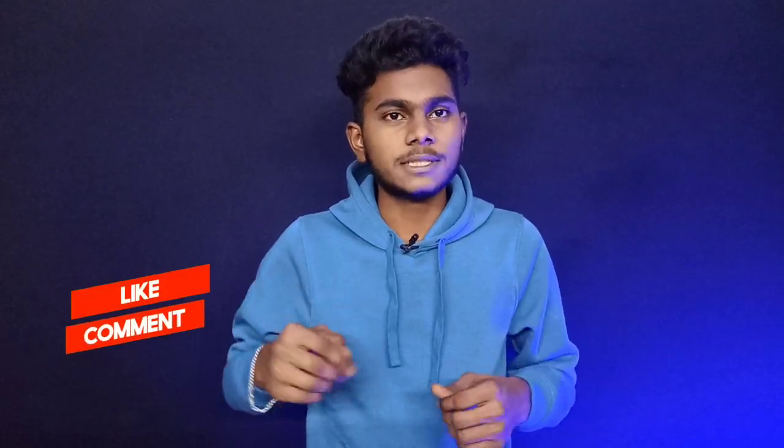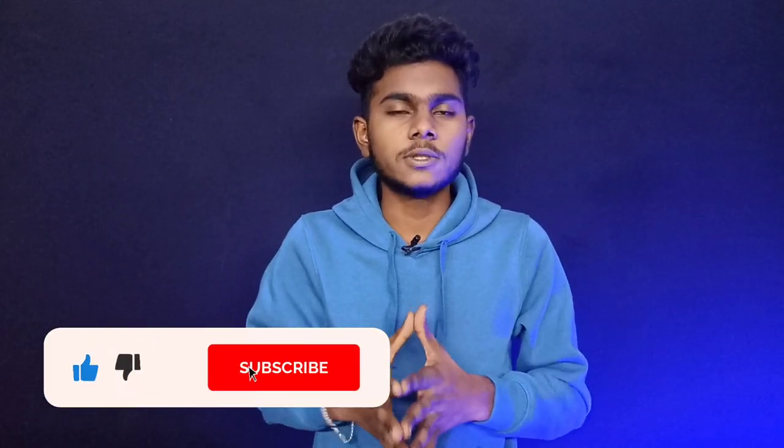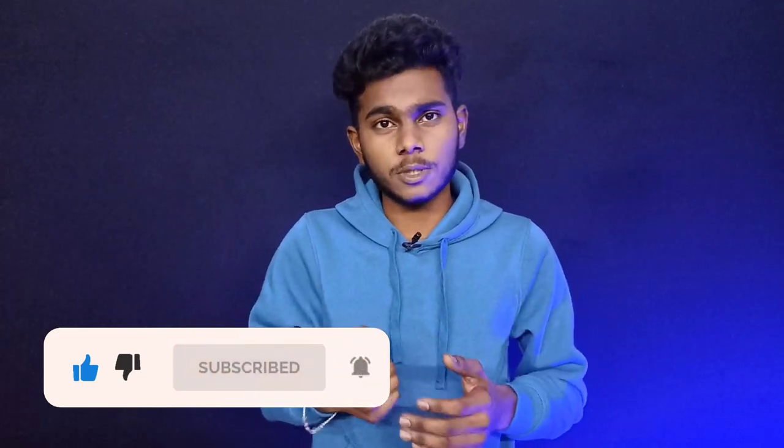If you are watching the video, please like the video and subscribe to the channel. Please click on the bell button. This is our next video. Jai Hind.